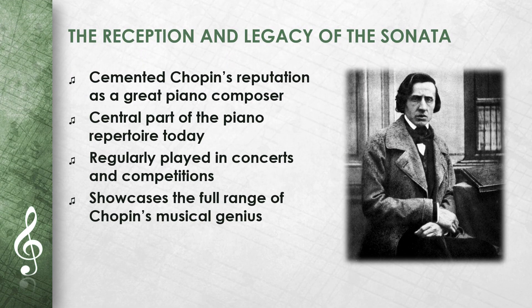The Piano Sonata No. 2 is one of the works that cemented Chopin's reputation as one of the great piano composers. Today, the sonata is a central part of the piano repertoire and is regularly played in concerts and competitions. Its emotional depth and technical difficulty make it a favorite piece of many pianists and music lovers. The piece shows the full range of Chopin's musical genius.